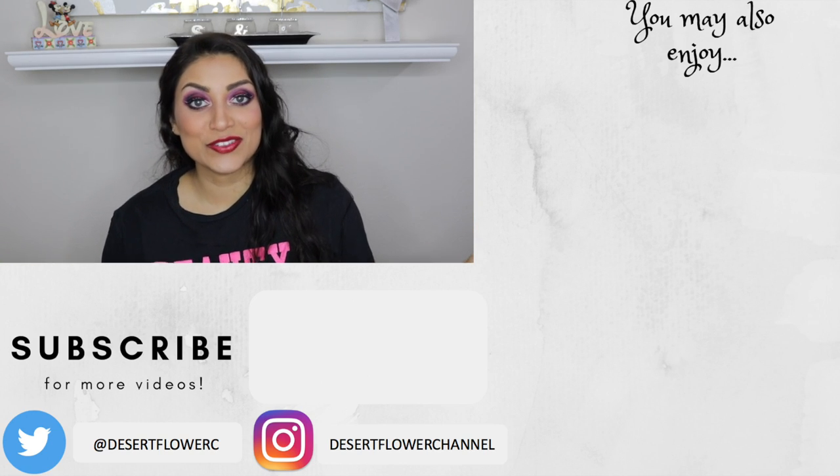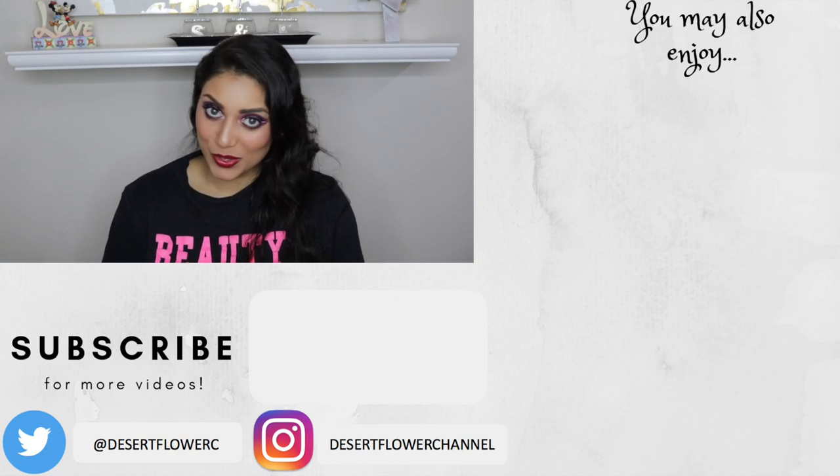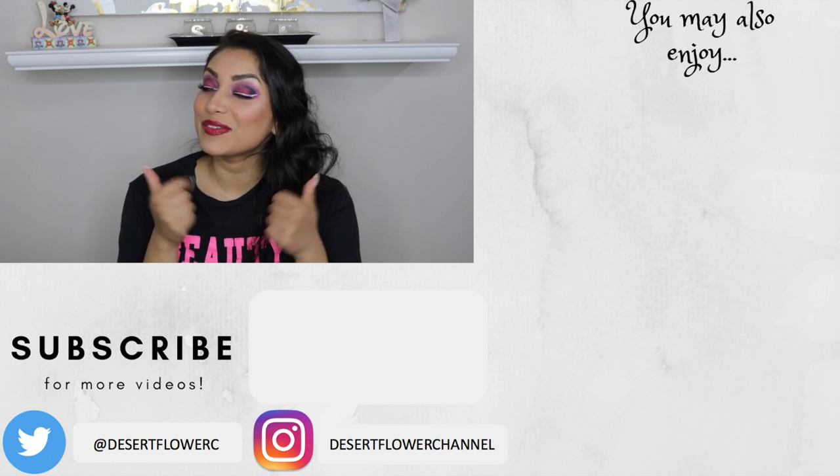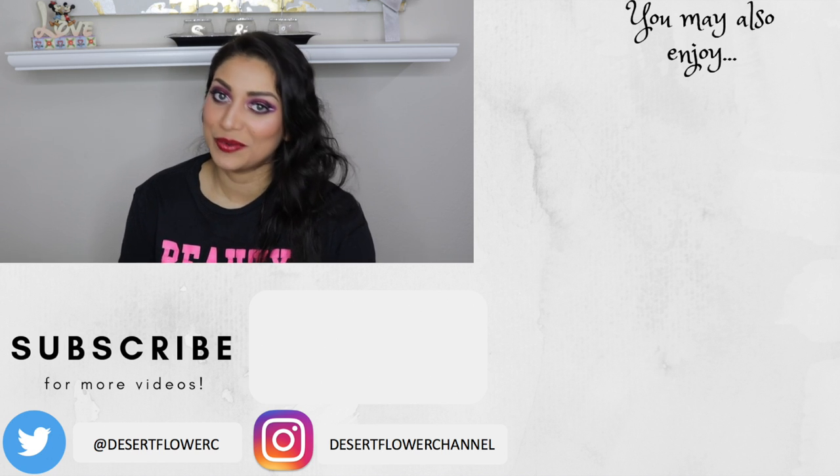That concludes this makeup tutorial slash makeup challenge! I will link the actual video down below. I hope you guys enjoyed — at least I hope you enjoyed laughing at me, because I sure did! All right guys, that's it for the video. Please subscribe if you haven't already, give this video a big thumbs up, and I will see you guys in my next video. Bye bye!